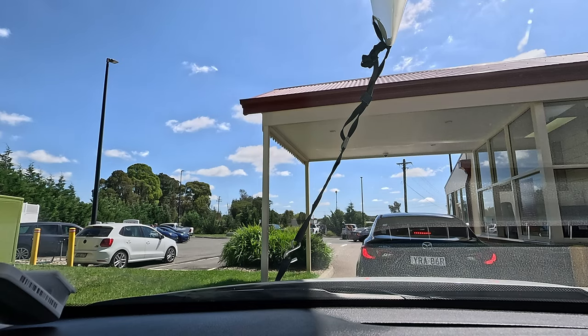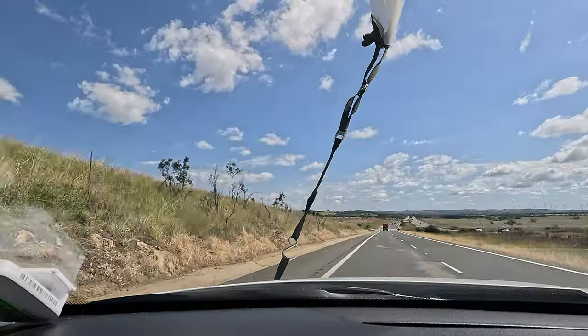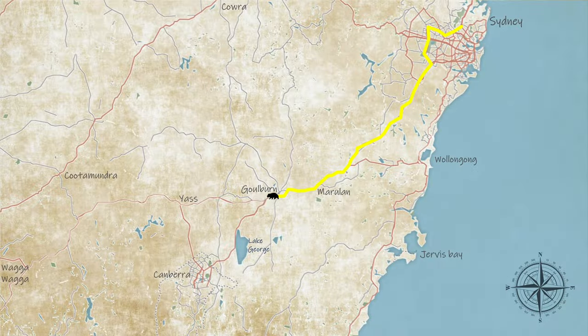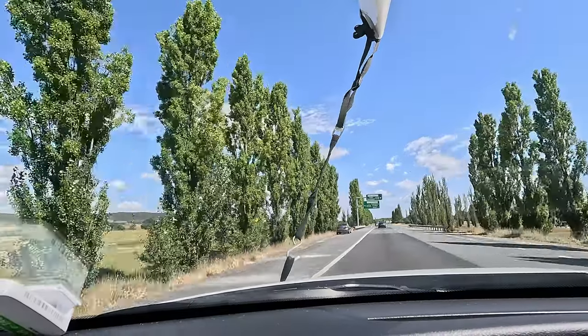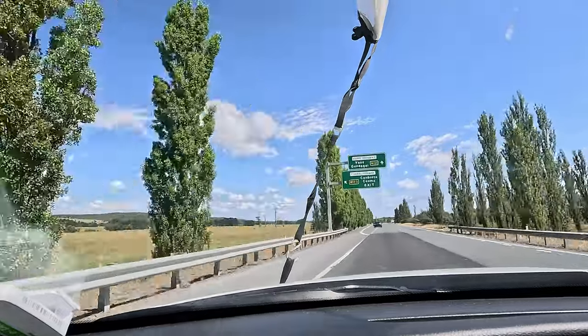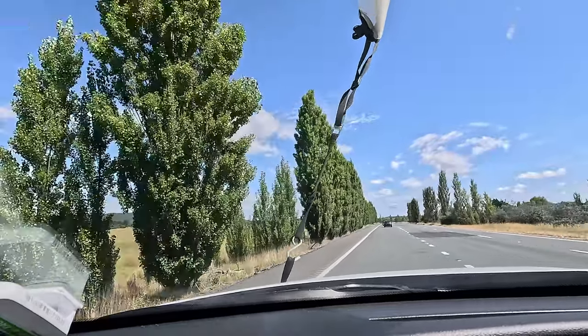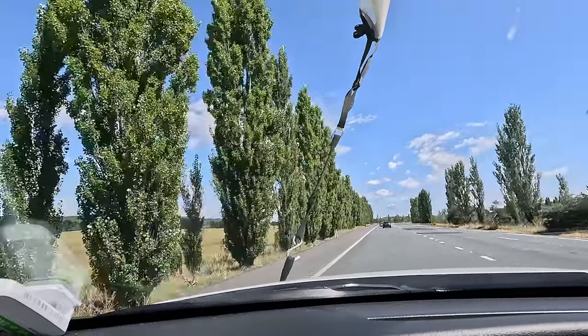Box number two on the road trip bingo is a stop at Bunda Noon service centre. The next stop on the Sydney road trip bingo is finding a giant novelty animal — I'm here at Goulburn with the Big Merino. If you're coming down this way, one thing you don't want to miss is the off-ramp to Canberra. I did it once and the alternative is to go through Yass, and nobody wants to go through Yass.